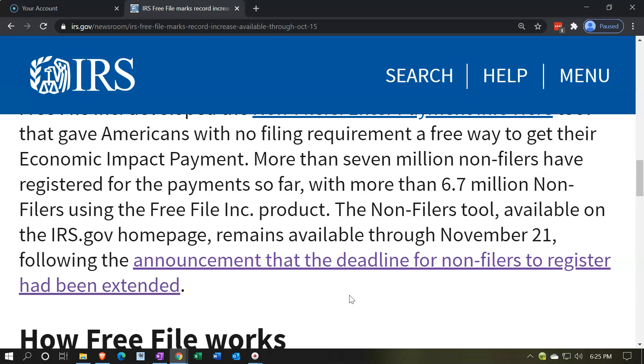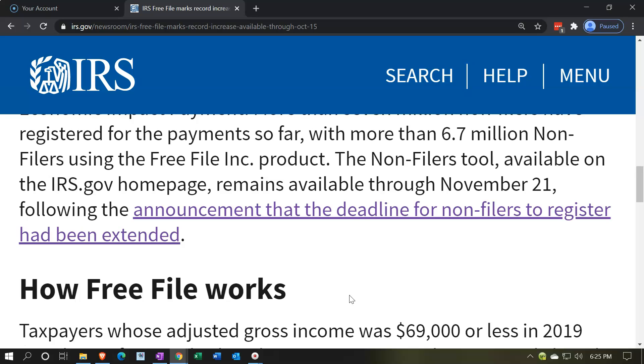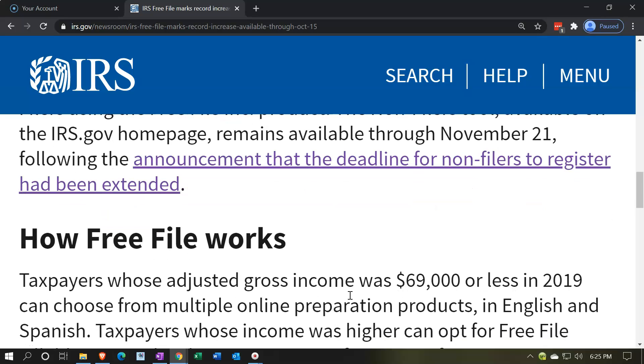For those who have not filed and have not received the economic impact payment because their income is below the threshold, you may still be able to use the non-filer tool up until November 21st.